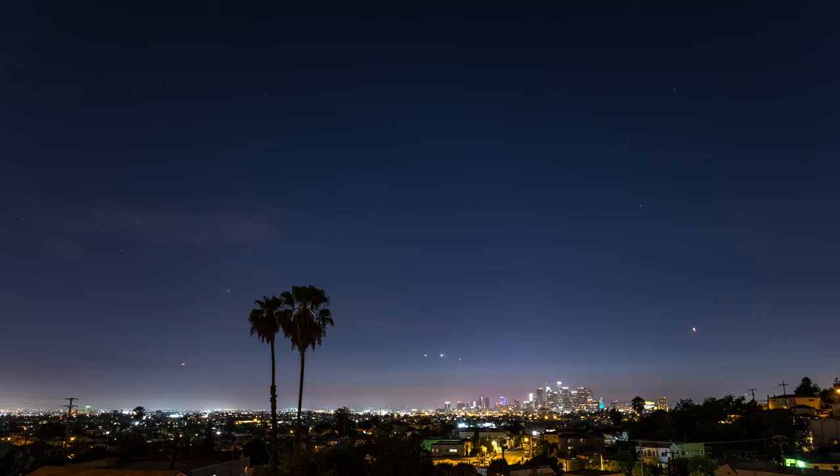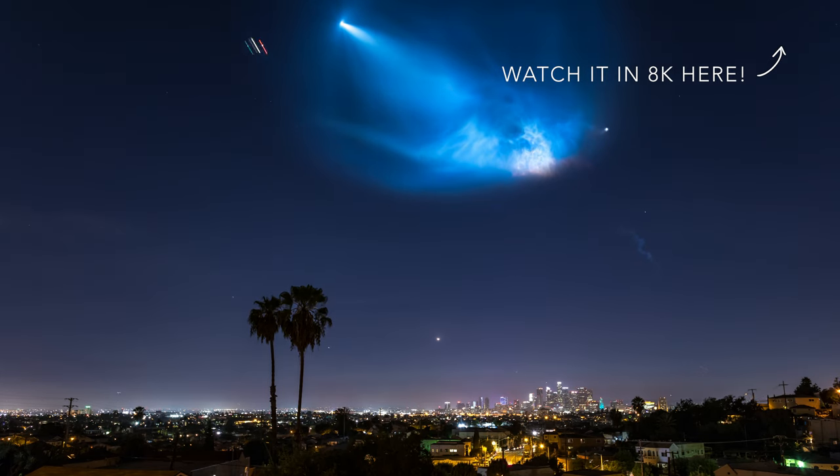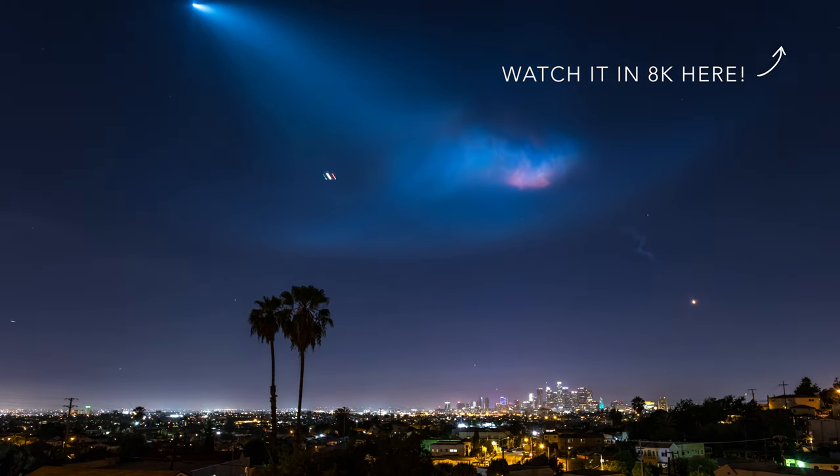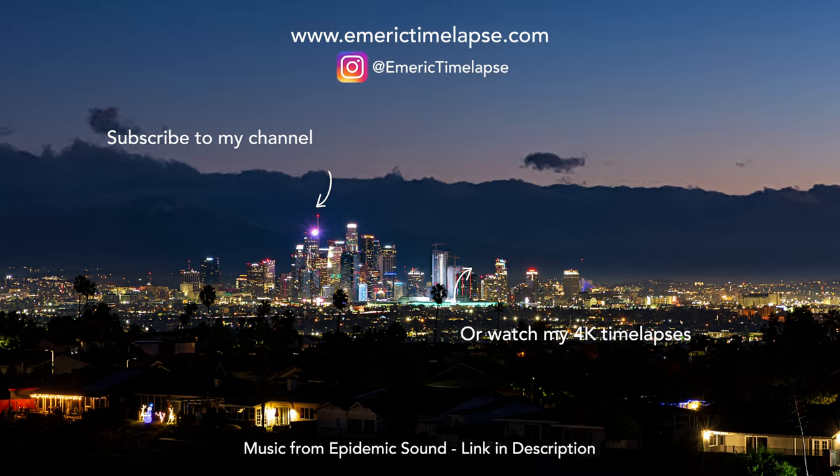I re-edited the timelapse in 8K for amazing details. Just click here or on the link in the description below for a 1-minute 8K experience of this rocket launch. Don't forget to subscribe if you like timelapse photography, and I will see you in the next video. Bye.